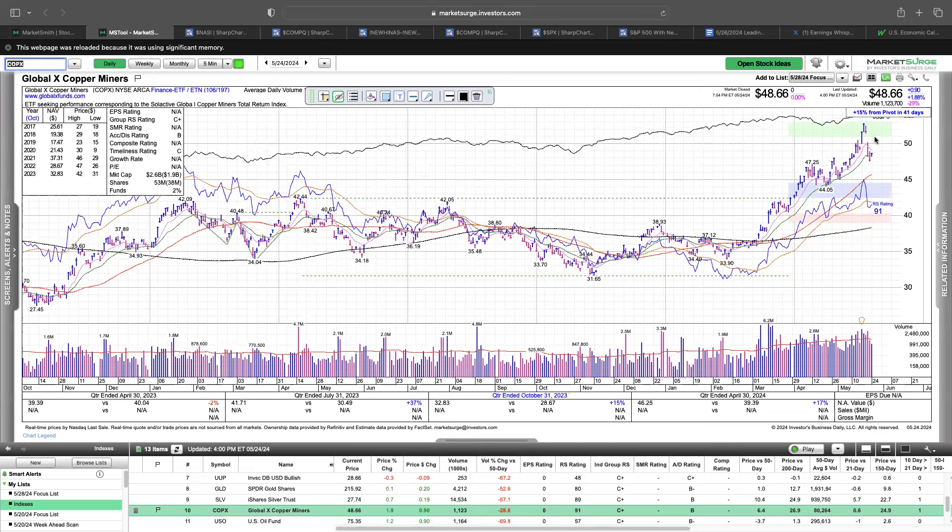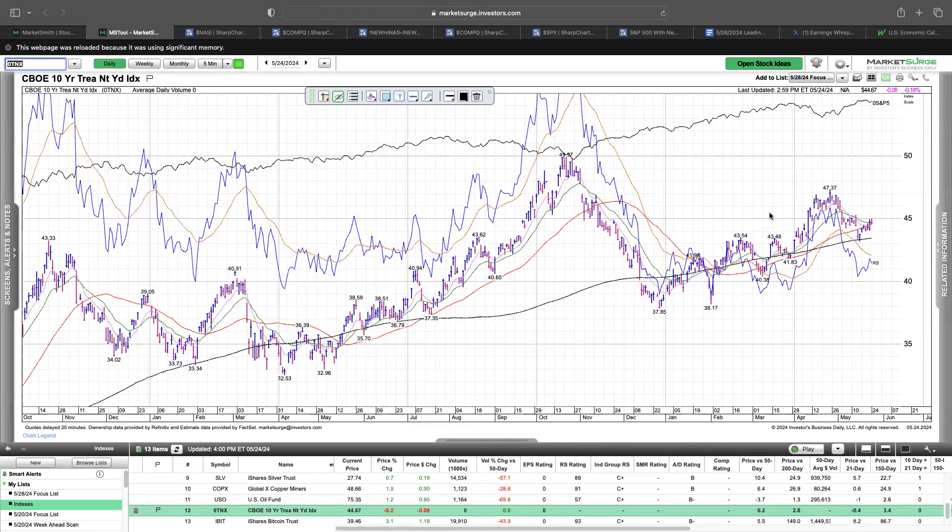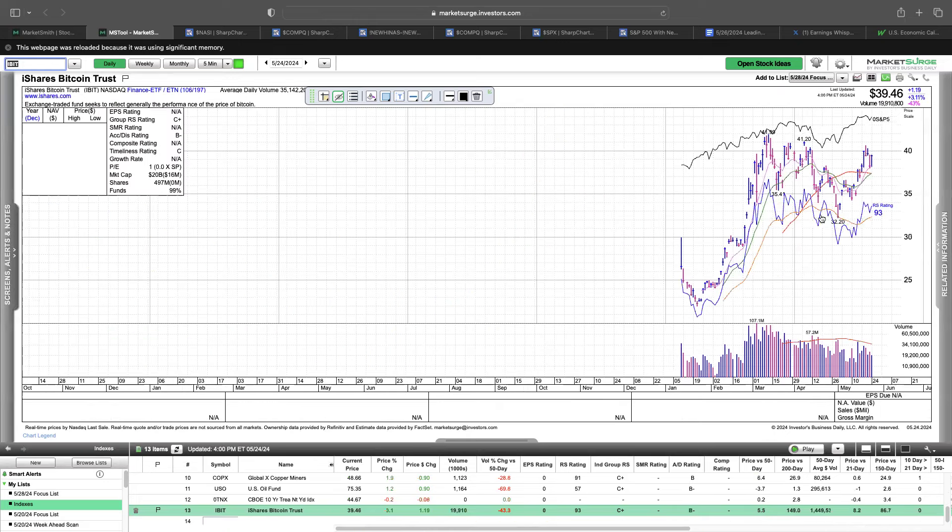Copper — same thing, harsh pullback. FCX and SCCO, those copper names pulled back pretty hard as well. But similar to all these other commodities, they might just need a couple more weeks to form new bases. Oil is sitting right at the 200 day moving average. The 10 year is sitting right at the 50 day — would like to see this lower, as that would be positive for equities. And then Bitcoin looks really good.